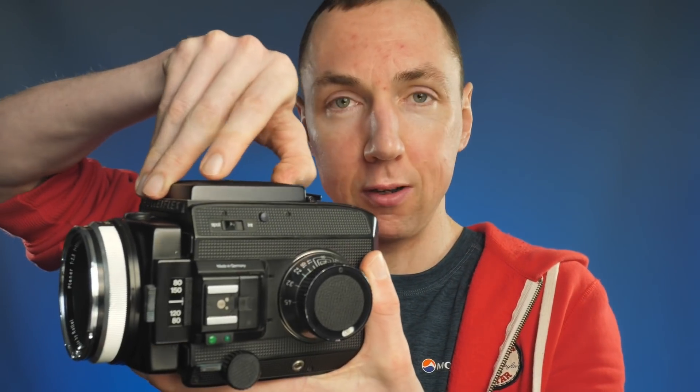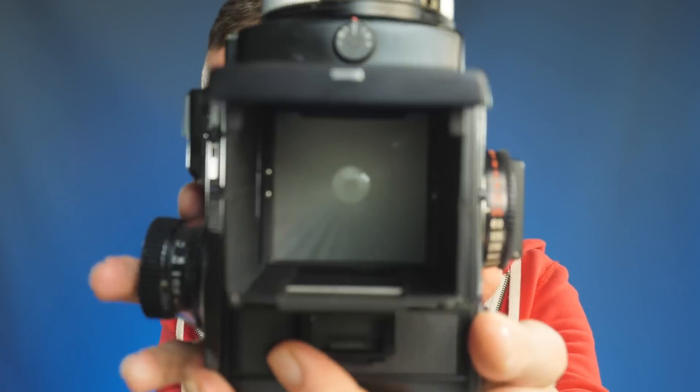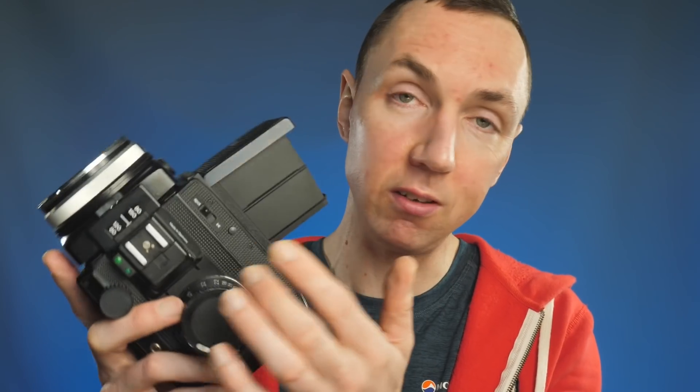As you just saw, the Rolleiflex is quite a chunky, very solid camera — you could certainly use it as a weapon. It's absolutely solid and quite heavy in the hands. For those of you that didn't realise, this is a waist-level viewfinder camera, like the Hasselblad and the RZ, with the same kind of viewing screen and pop-up magnifier. One difference between the Rolleiflex and the Hasselblad is the Rolleiflex has TTL metering through the lens, whereas my Hasselblad doesn't. So why is this camera so good?